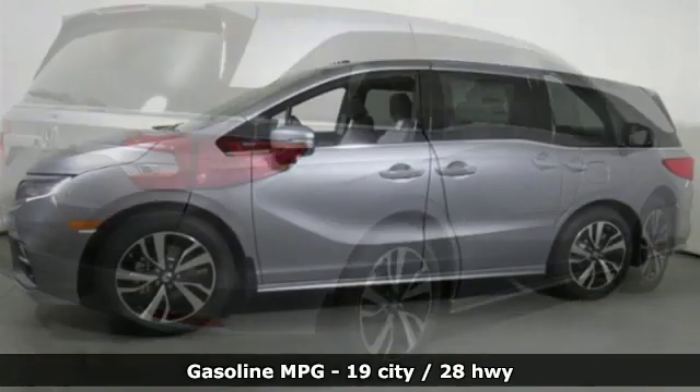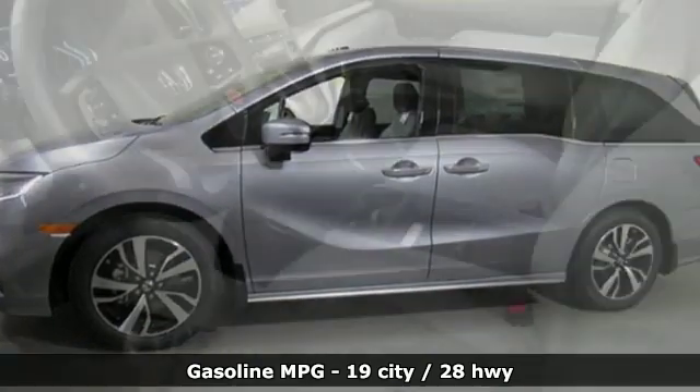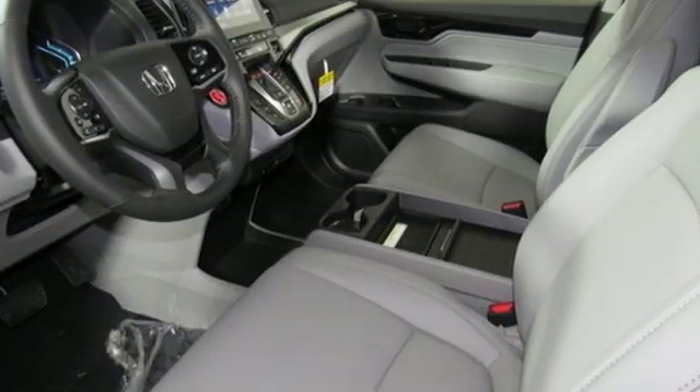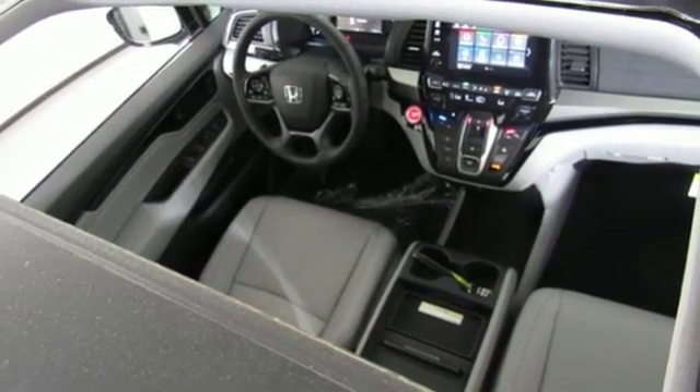Integrated navigation system with voice activation. Power tilt-down heated mirrors. Front heated and ventilated leather bucket seats. Configurable instrument gauges. Doors and push-button start proximity key.